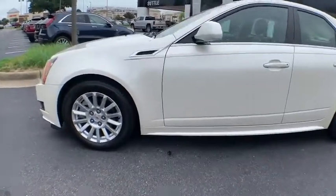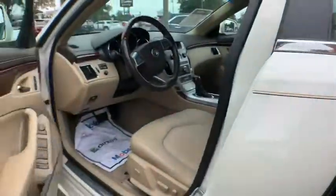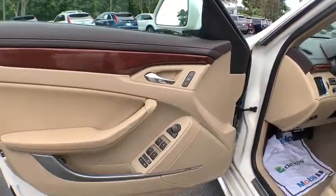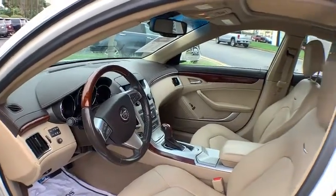Four-wheel disc brakes, floor mats, universal garage door opener, center armrest, compass, CD player, power windows, security system, electronic stability control, heated front driver and passenger seat, rear window defroster.